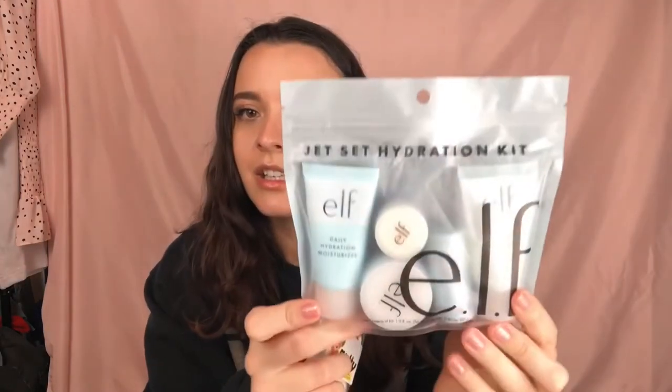He got me this little e.l.f. hydration set — it's like a travel set. He knows I really like skincare and beauty, so that was cool. He also got me a set of four candles — I just have the others burning in my house right now. They smell really good. This one says 'ocean mist' and it smells really good, though I'm not sure how I'd describe it.